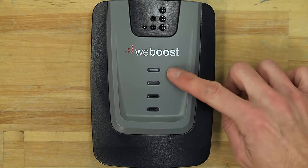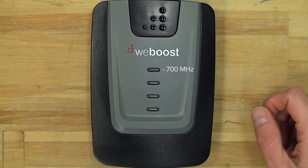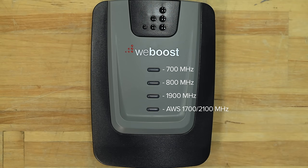For example, on this booster, this top light is a 700 megahertz band, which is used for AT&T and Verizon's 4G. And then you've got the 800, 1900, and then this covers the AWS, which is a mix of 1700 and 2100 megahertz.